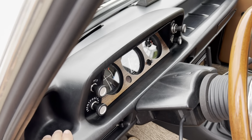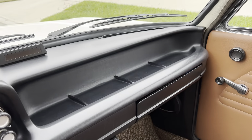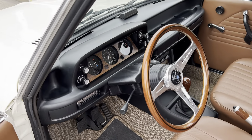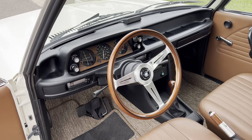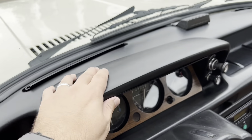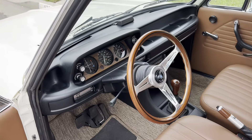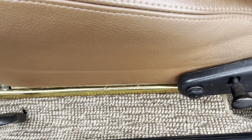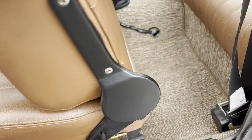This dash is new — it's new old stock from BMW, so it's in immaculate condition. All the hardware has been refreshed.